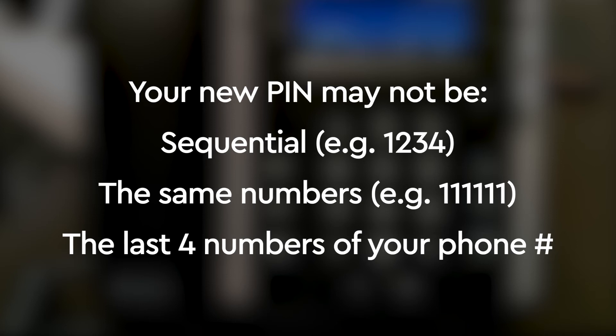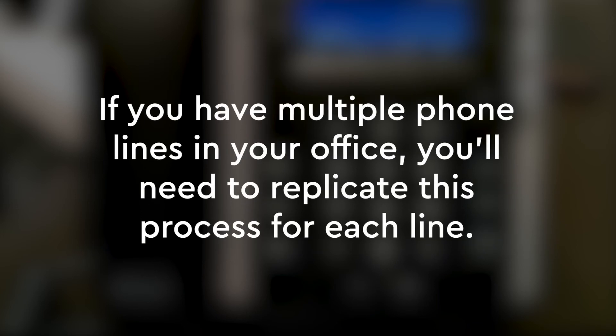Your PIN may not consist of the same numbers repeated, such as 1, 1, 1, 1. Nor may it be the last 4 numbers of your phone number. If you have multiple phone lines in your office, you'll need to replicate this process for each line.